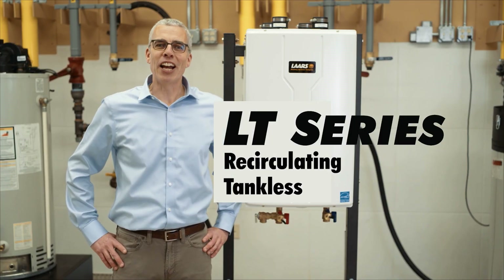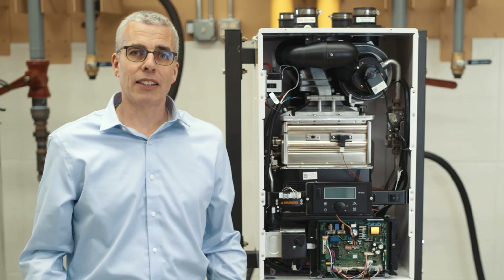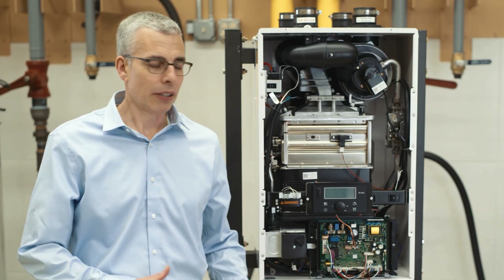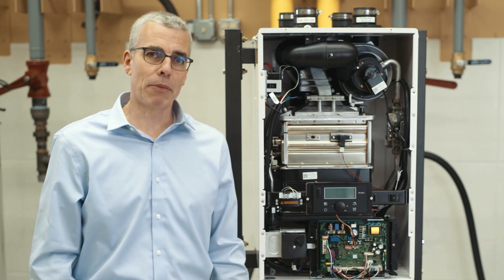Hi, I'm here with the new Lars LT tankless water heater line. If you're considering a tankless water heater and you've heard all about it and want to know why you might want to install one of these in your home, here's the top three reasons.